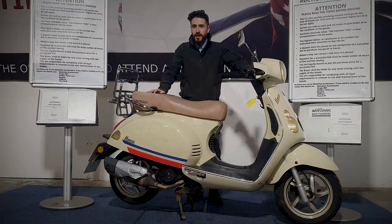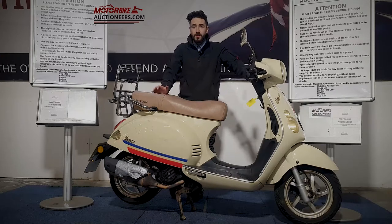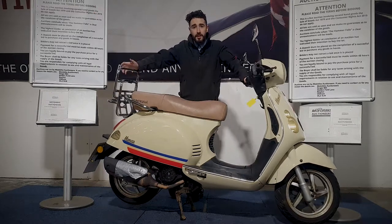Next up we're looking at a little Baotian 125. This one's 2012 on a 12 plate. It's MOT until August 2022 and it's HPI clear. I'm just going to quickly fire it up for you and show you around it. I'll zoom in on the bodywork so you can see it a bit closer and see what you think.